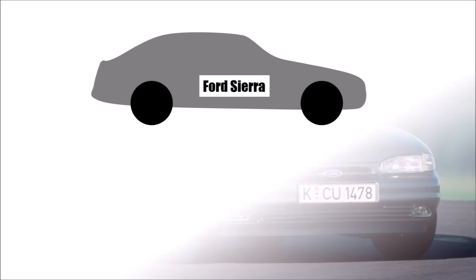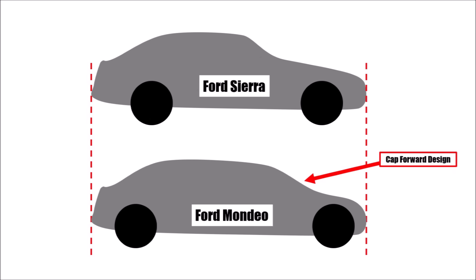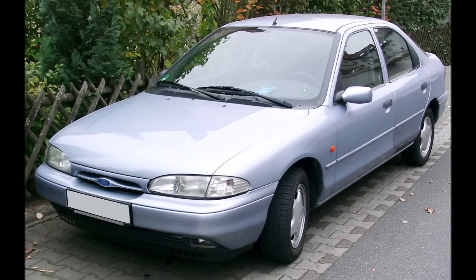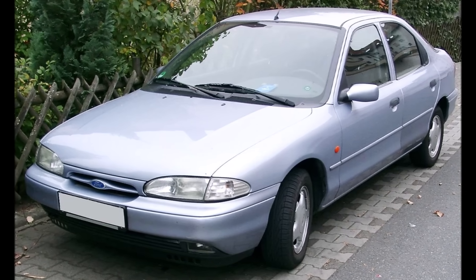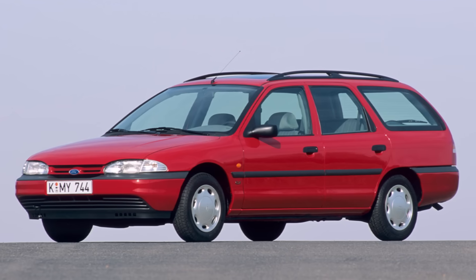To get as much interior space as possible, they used a so-called cab-forward design, which means that the windscreen is a lot further forward and the bonnet is a lot shorter. To be able to do that, they put the engine and gearbox transversely in front of the McPherson front axle, which also allowed them to have a much longer wheelbase while keeping the same overall length.